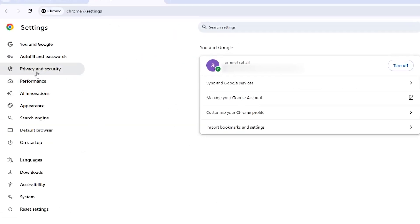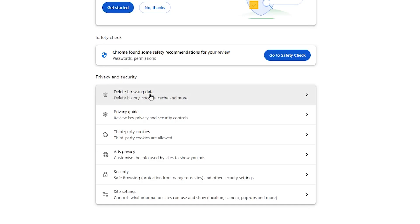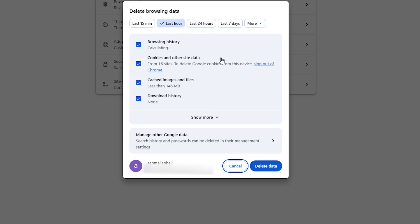On the left side, click Privacy and Security. Then click on Clear Browsing Data. Make sure the boxes for cookies and other site data and cached images and files are checked.